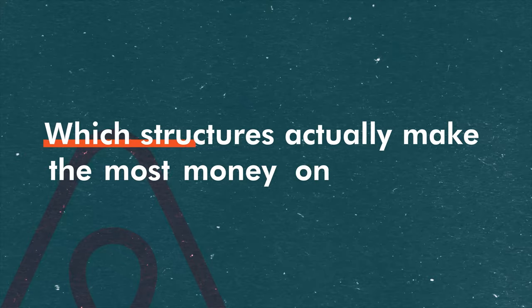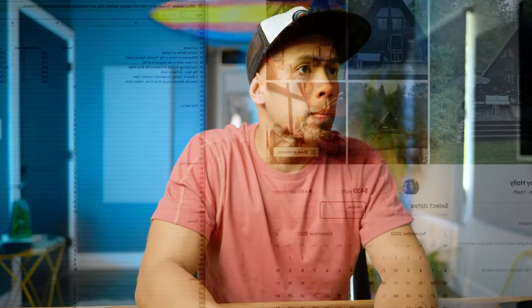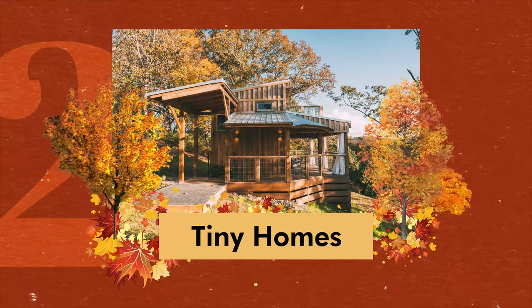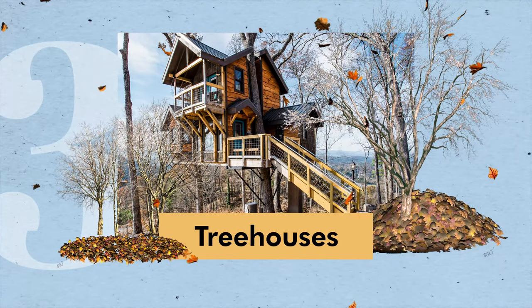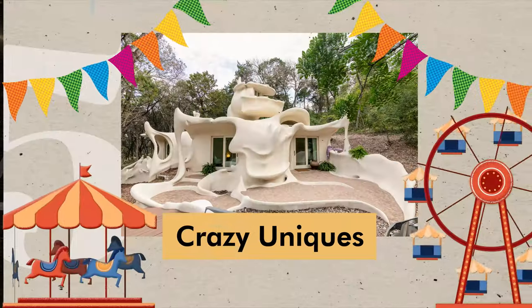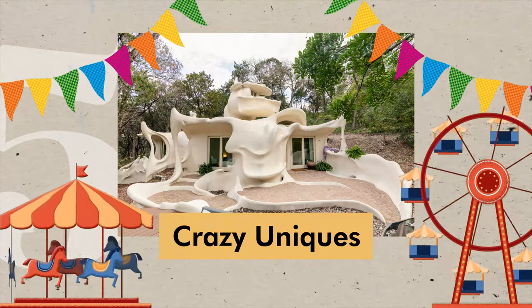The key question today is which structures actually make the most money on Airbnb. To answer that, we need to dive into the ever-changing algorithm and use the numbers and data available to us to rank these five highly sought-after unique spaces: the ever-popular A-frame home, the tiny home, the treehouse, the dome home, and crazy uniques.